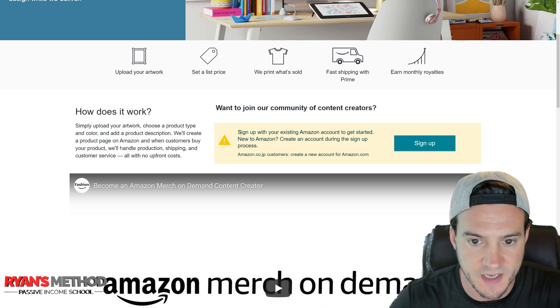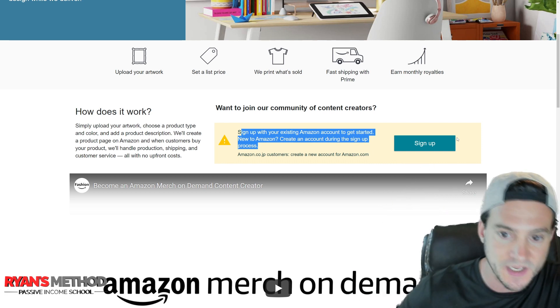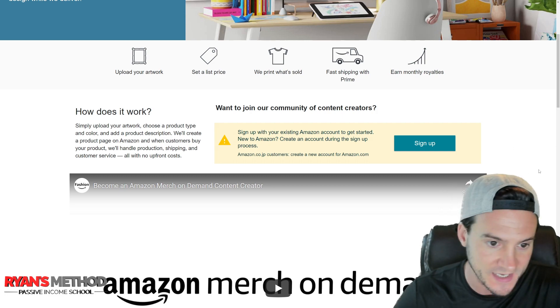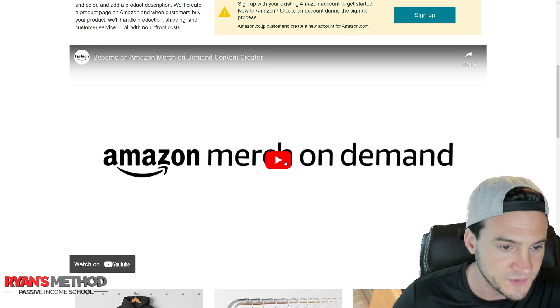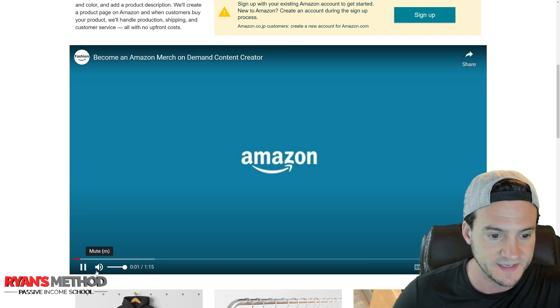There's a sign-up section here that used to say 'Request Invitation' and now it says 'Sign Up,' even though you're still going to have to apply and hope you get in. They've also got a one-minute video on their YouTube channel posted on Amazon Fashion. Let's check this out.